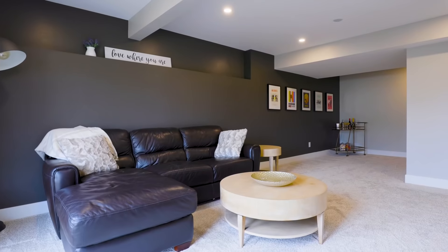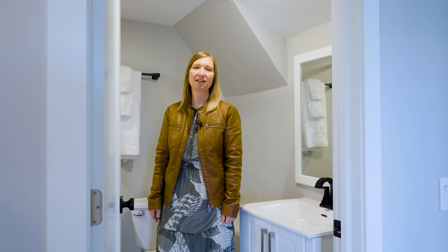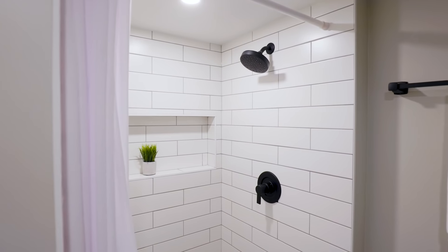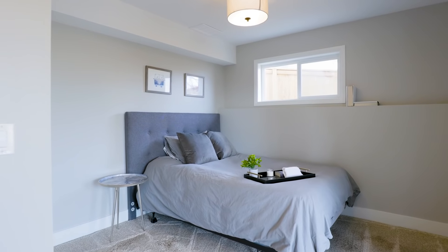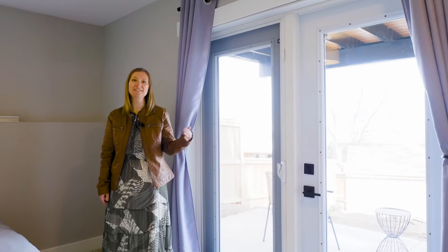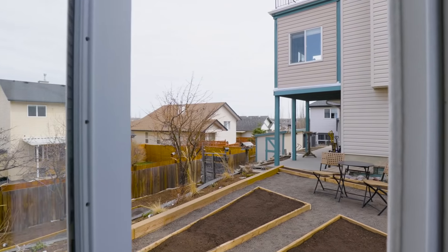Your fully finished basement includes a large theater room with garden doors leading you outside to your patio. The upgraded three-piece bathroom downstairs includes a fully tiled shower as well as industrial pipe shelving. This unique layout allows for a fourth bedroom, also with garden doors leading outside to the patio.